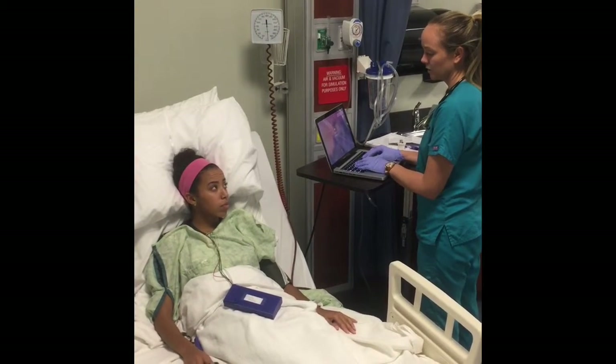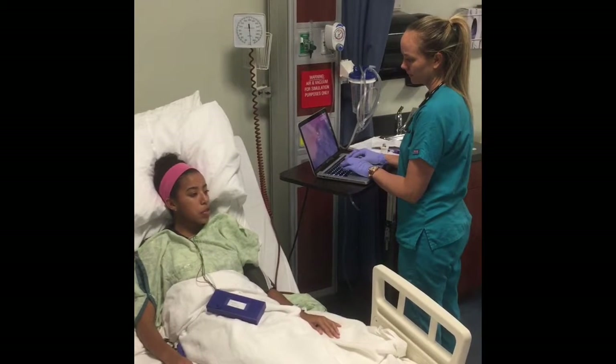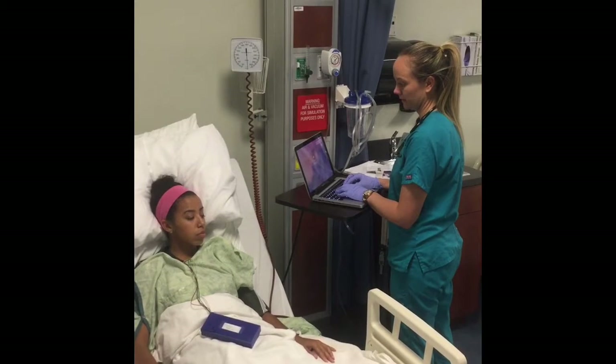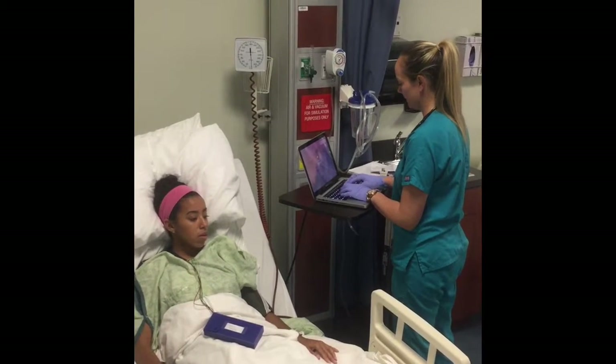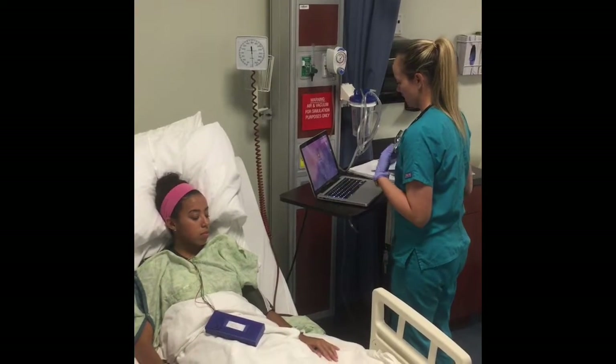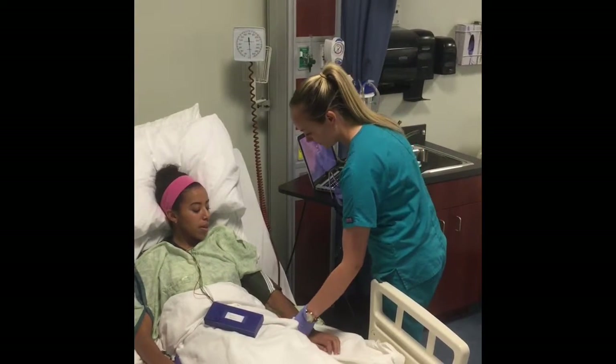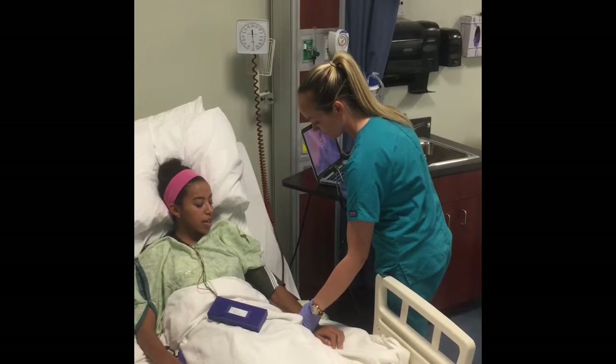Have you started any new medications recently? I'm just on something that helps with my cholesterol. And do you have any drug allergies that you know of? No. Let me first check your name and date of birth. It's Linda Love, February 6, 1943.